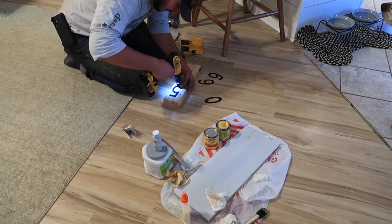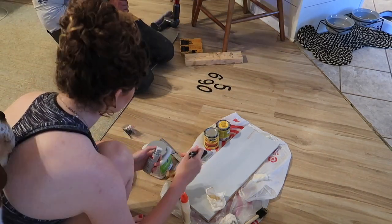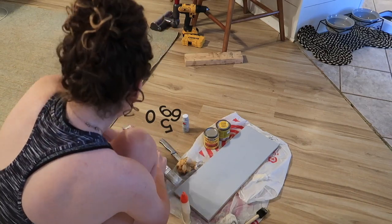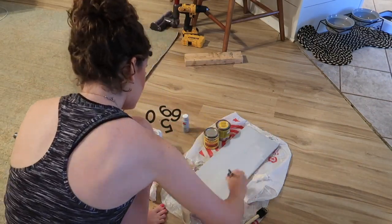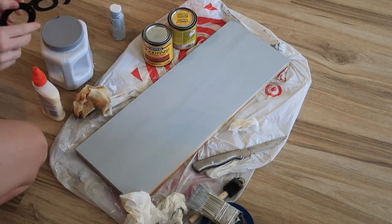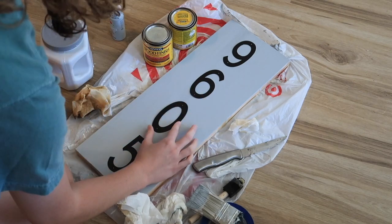A little bit later, once everything dried, my husband drilled pilot holes into the numbers since they didn't have holes, so I could tack nail them in rather than use glue, which didn't work. I touched up the paint on the board with a light gray acrylic paint I already had, and the next day once it was dry I placed the numbers where I wanted them and tacked them in. The pilot holes made the whole process so much easier and now I know they won't fall off in rain or wind.